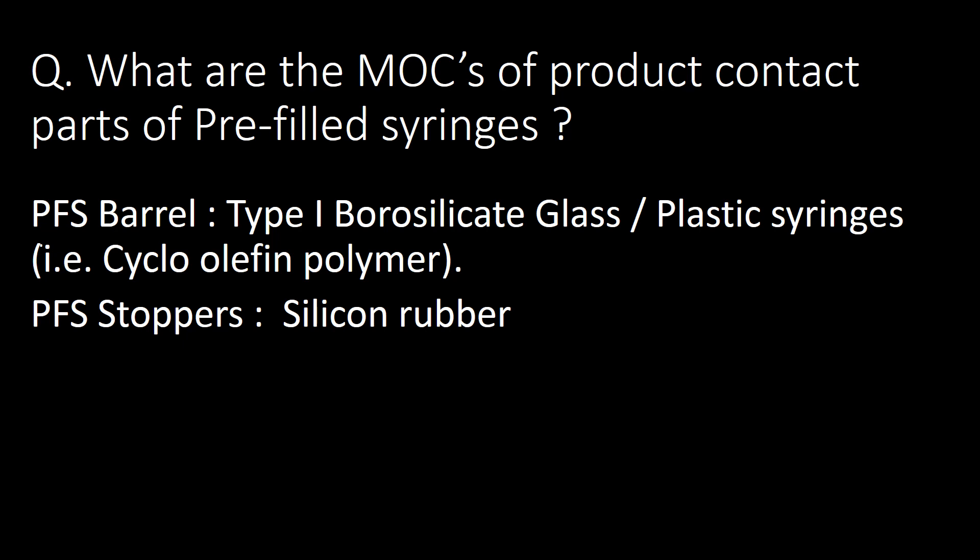What are the MOCs or product contact parts of pre-filled syringes? There are two components that come into direct contact with the product. First, the PFS barrel, which is commonly made of Type 1 borosilicate glass; an alternative material is cyclo-olefin polymer (COP) plastic syringes. Second, PFS stoppers, which are commonly made of silicone rubber.